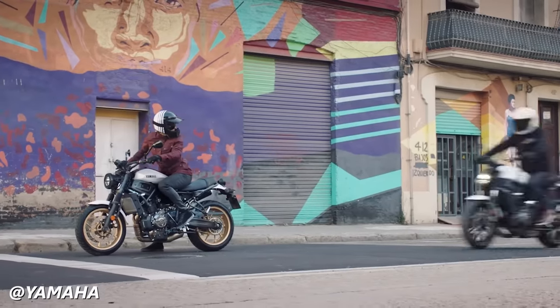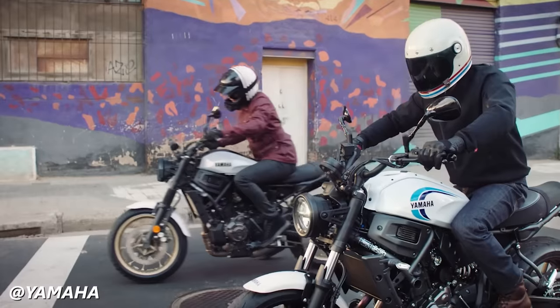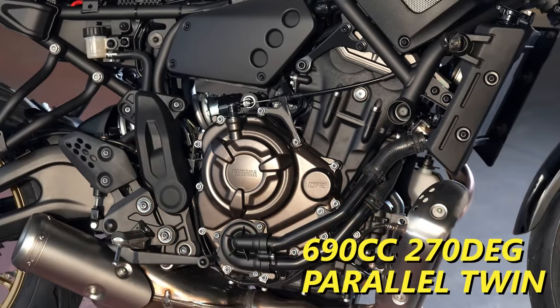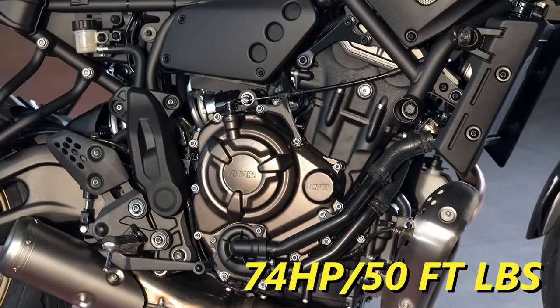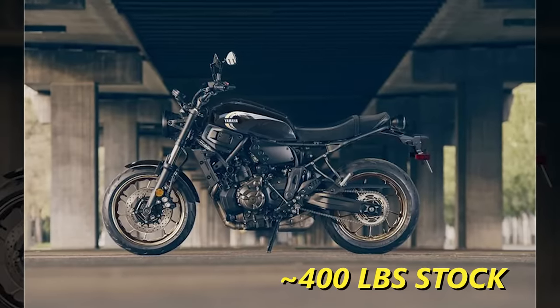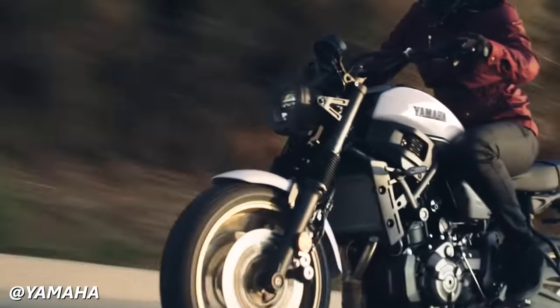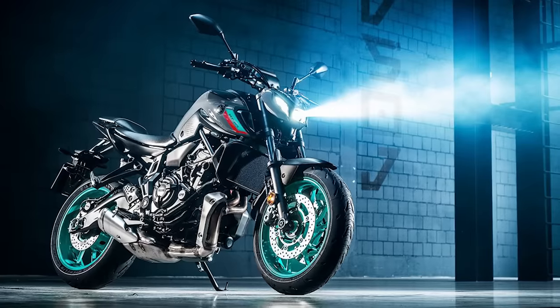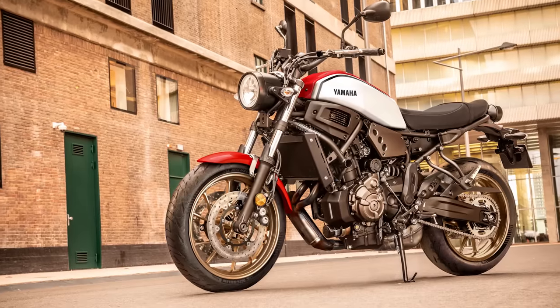This way, you can be a closeted squid freelance graphic designer by day, and a wheelie-popping squid by night. Both of these bikes have the spicy 270-degree parallel twin that makes 74 horsepower and 50 foot-pounds of torque. They weigh just about 400 pounds, so it won't be too inconvenient for slow-speed stuff around town. They're ubiquitous with urban motorcycling, but it had to be stated nonetheless. If you want to know more about the MT-07, you can watch our recent video titled 'The MT-07 is the Bike of the Decade.' The MT-07 costs $8,200, and the XSR 700 costs $8,900.